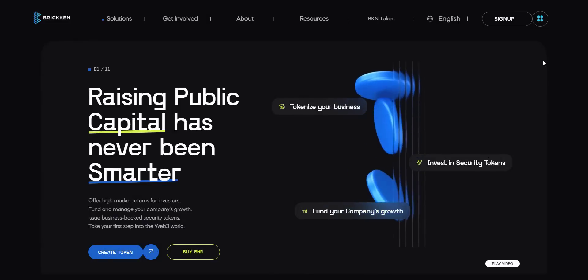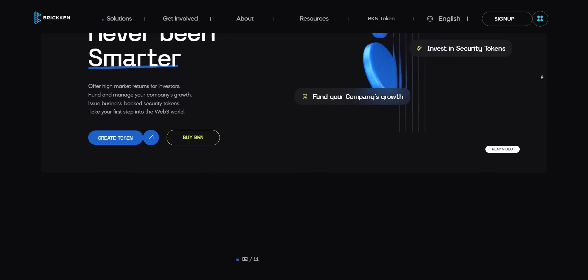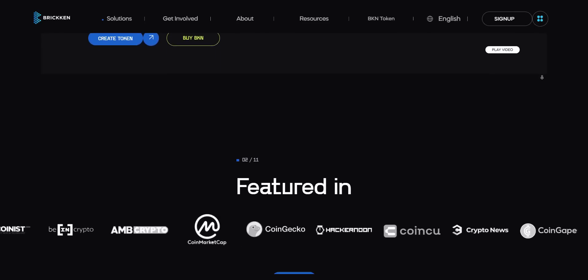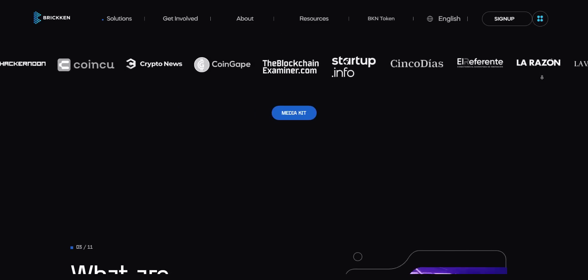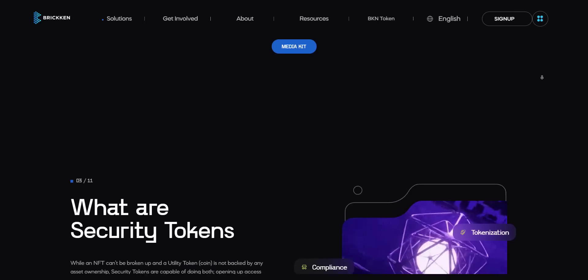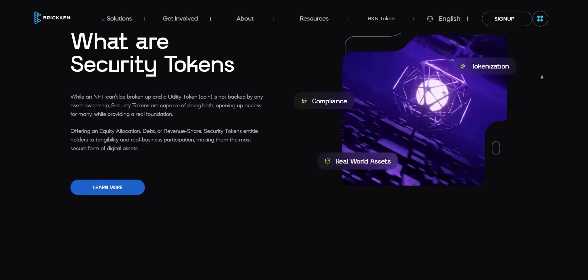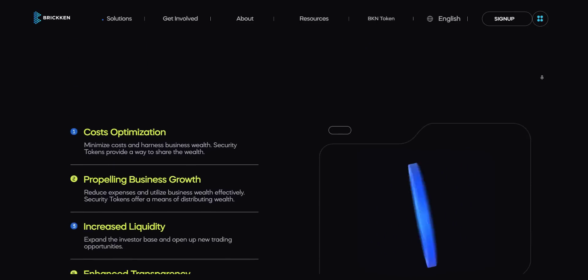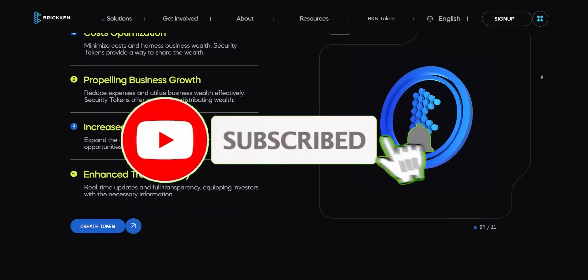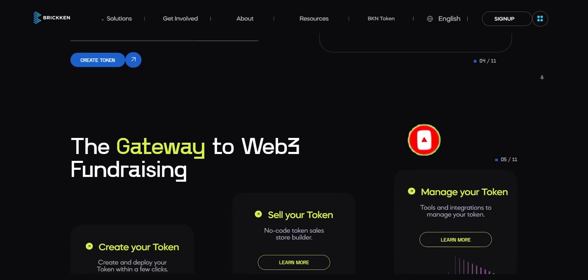Hey, what's going on YouTube, I am Prime Investors back with another hot crypto project. Today we are going to check the Brickin project. Related links you will get in the video description so you can check them all one by one. Before we start, a small disclaimer: this is not going to be any investment advice. My job is to find and introduce to you guys the most trusted and reliable projects. You should always do your own research before investing in any project. If you're new to the channel, please make sure to subscribe and also hit the bell icon so you won't miss any updates from Prime Investors.